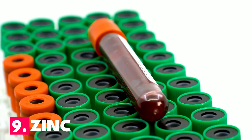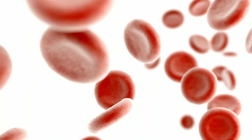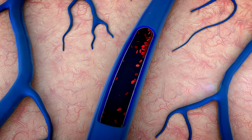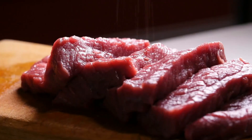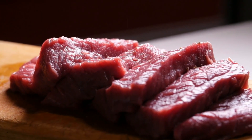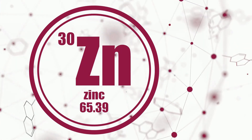Number 9: Zinc. One of the finest foods to eat to boost white blood cells is zinc, since it helps the body manufacture more WBCs and makes the ones it already has more aggressive. Beef, oysters, crab, and turkey are among the foods high in zinc. Additionally, fortified cereals and legumes contain zinc.